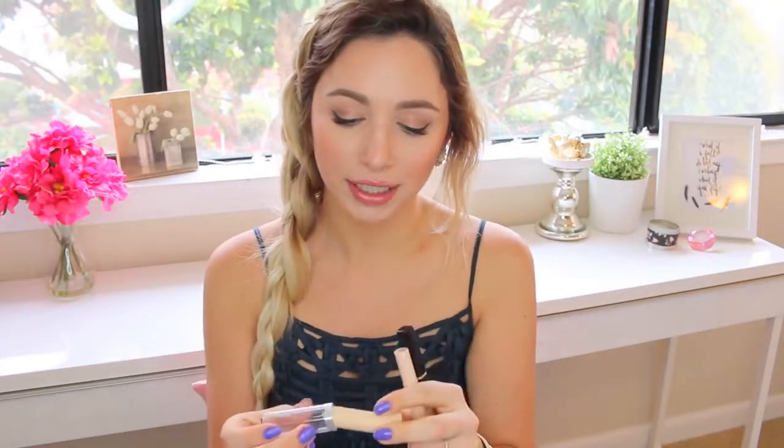I brought three concealers. The Maybelline Cover Stick in Ivory, which I use mainly for spots — it blends out perfectly and has a powdery finish. My Maybelline Dream Lumi Concealer, also in Ivory, which is a highlighting concealer. And then the Maybelline Fit Me in Light. They're all three extremely different concealers so I want to make sure I have all of them.